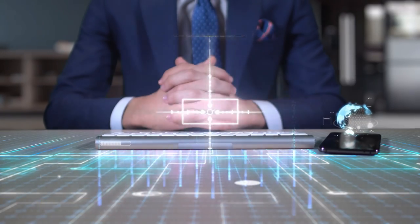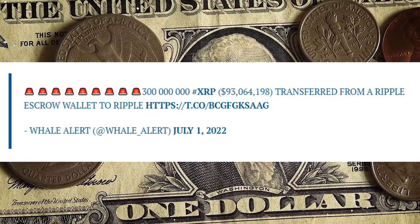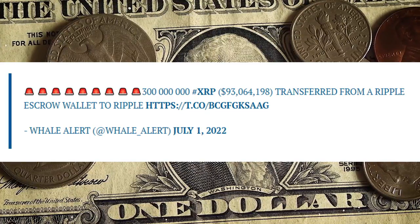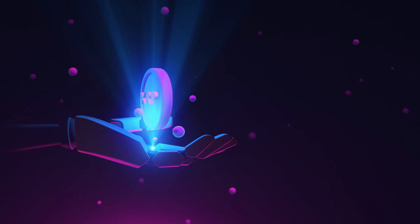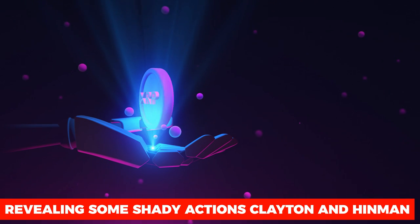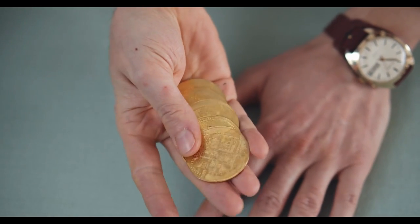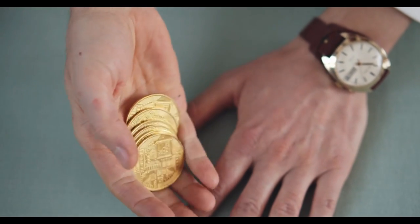The 200 million XRP worth $62 million were transferred from a Ripple escrow wallet to an unknown wallet. It is important to note that these transactions were made immediately after Whale Alert announced that Ripple had already unlocked 1 billion units of XRP, the value of which is estimated at more than 300 million dollars. These tokens unlocked from the Ripple escrow wallet are part of a monthly token unlocking event that the blockchain company began in 2017.